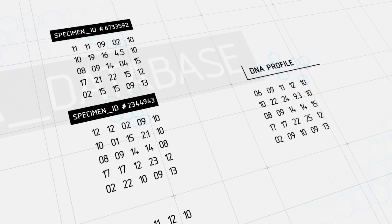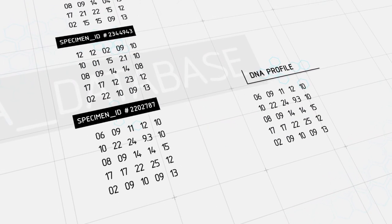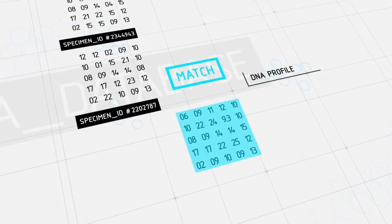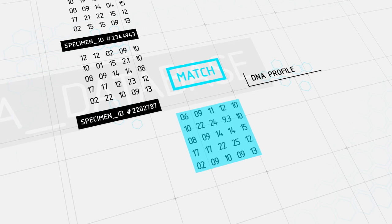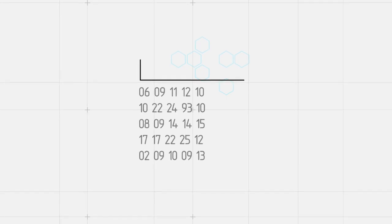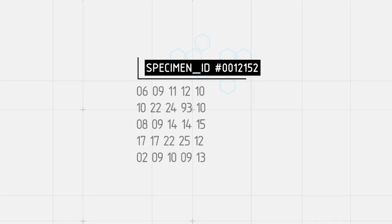The new profile is cross-referenced for potential matches. If a match is made, only then is a crime laboratory notified and information released to investigators. Now, it's important to note that this entire process has been designed to protect individual privacy. For instance, each profile is stripped of any individual's name and given a specimen ID number when digitized, so it remains completely anonymous.